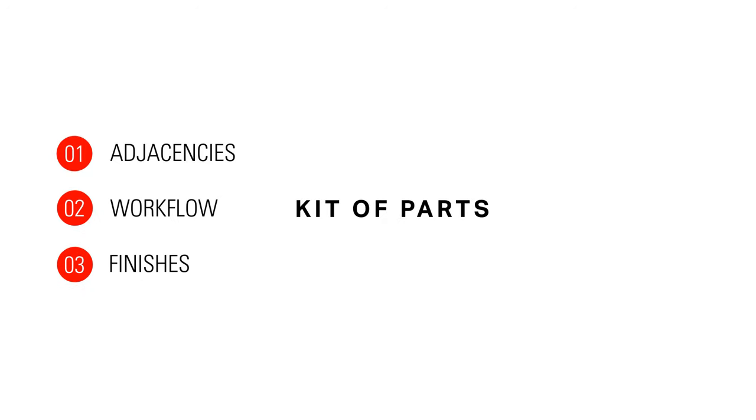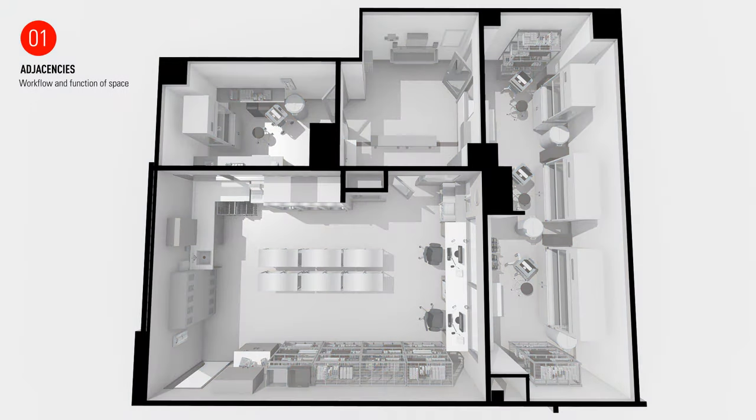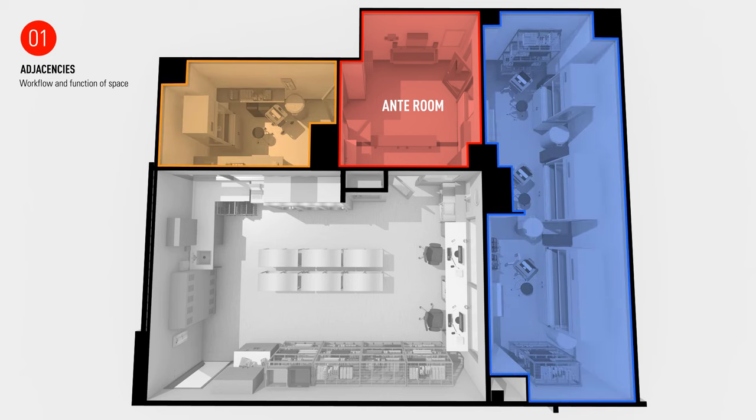This kit consists of three parts: specific adjacency requirements, prescribed workflows, and specialized finishes. Adjacencies are the building blocks of laying out a pharmacy, and this begins with the anteroom. The composition of the programmatic elements are driven by the workflow and function of the space using the anteroom as the center. From there, the hood rooms are entered off of this space on either side to keep the separation of the two rooms and maintain the clean and dirty sides of the anteroom. The workspace is placed with enough overlap between hood rooms to facilitate visual connectivity.